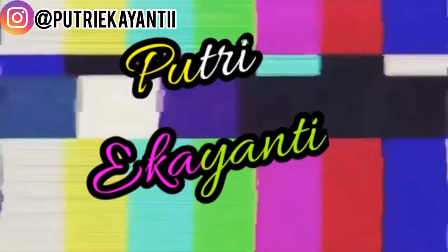Oke guys, sekian dulu video di kampung dari aku. Jangan lupa untuk kalian semua di like, comment, share, and subscribe. Dan bila perlu di share sebanyak-banyaknya ke sosial media kalian, baik di story WA, Instagram, Facebook, dan lainnya. Sampai ketemu lagi di next video lainnya yang lebih seru. Terima kasih juga buat kalian yang sudah support aku sampai sekarang. Dan sampai ketemu lagi di next video lainnya. Bye-bye.